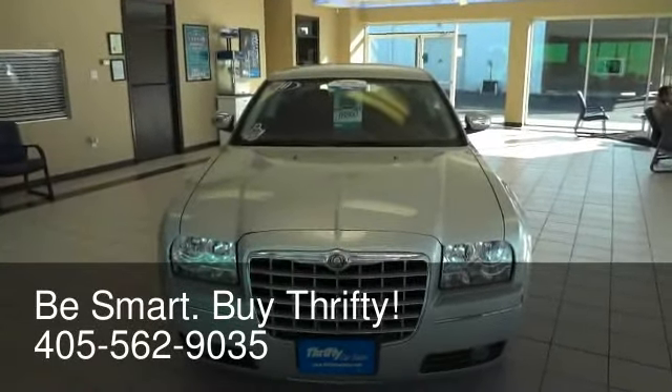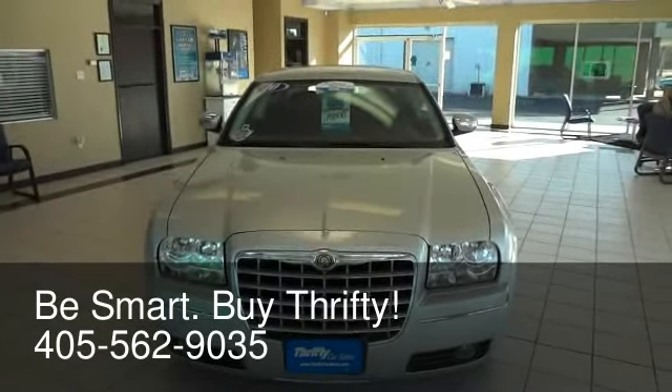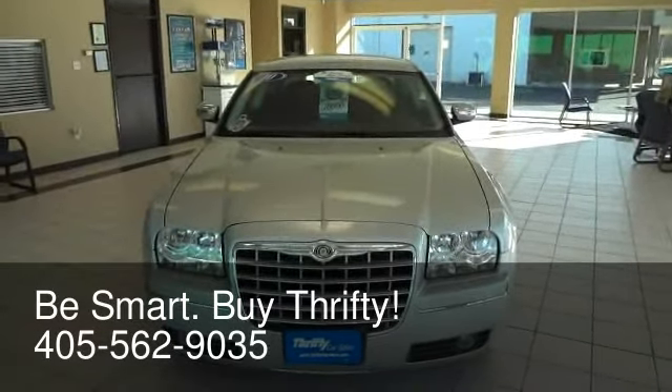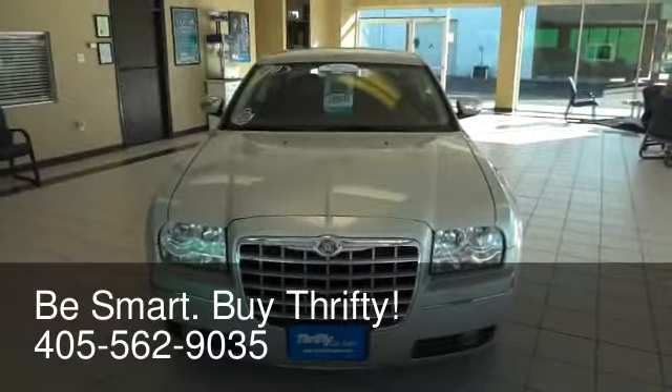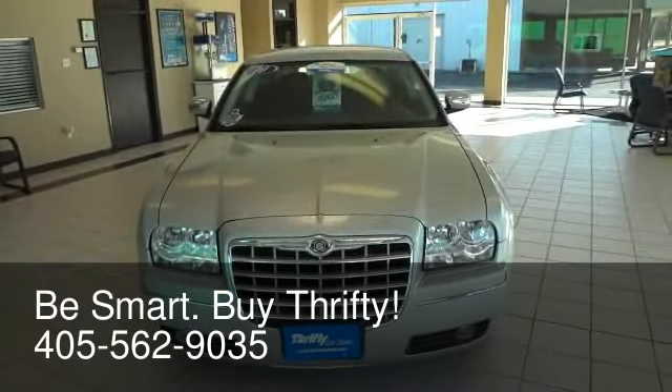Good afternoon again folks, welcome to Thrifty Car Sales in Oklahoma City. Today I'd like to share with you this absolutely gorgeous 2010 Chrysler 300 Touring Edition. When you talk about money saved, when you talk about value gained, this is the car right here.